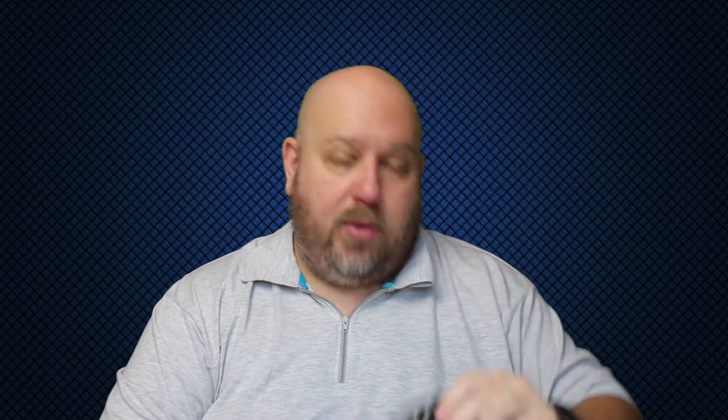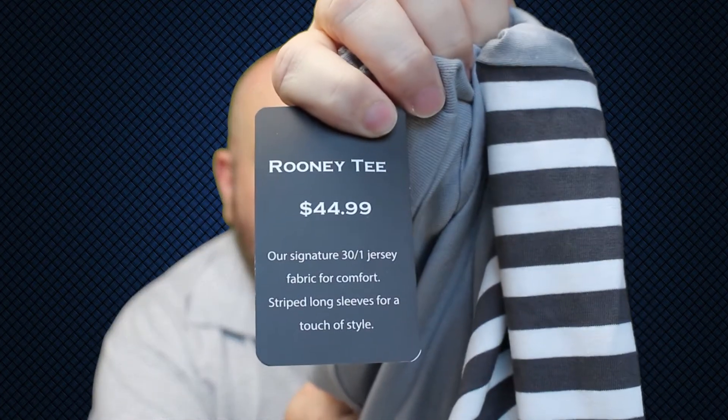And then it just looks like a regular tee here. Let me pull this out of the bag. Super soft — oh, it's a long sleeve tee. It's really, really soft; that's one thing I love about this stuff. This is a Rooney tee. Our signature 30-to-1 jersey fabric for comfort, striped long sleeves for a touch of style. I like that.